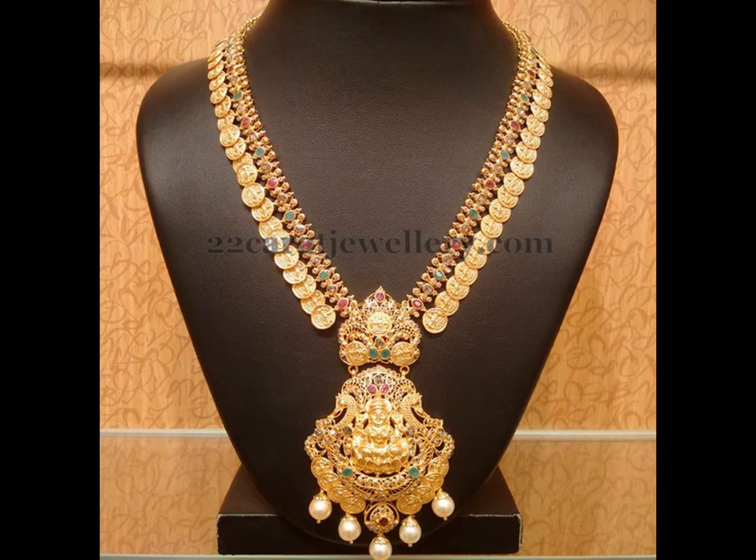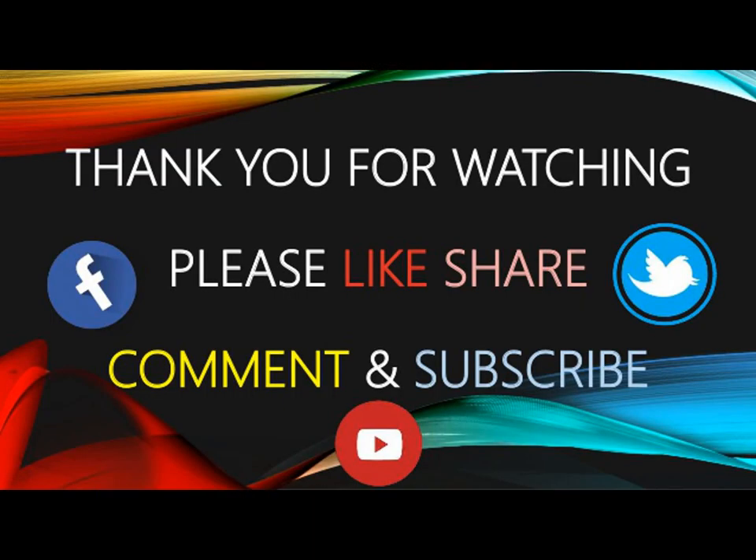If you like this video, please like and share. Do subscribe to Alex Studio Wall for more updates.